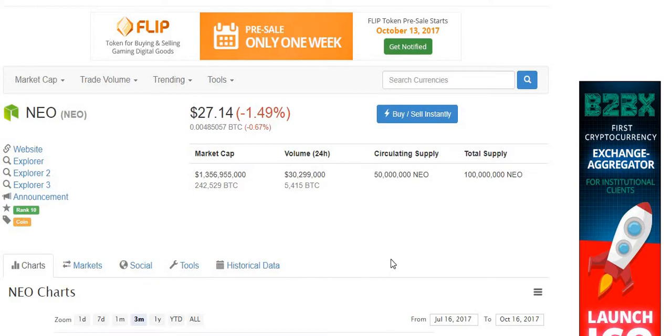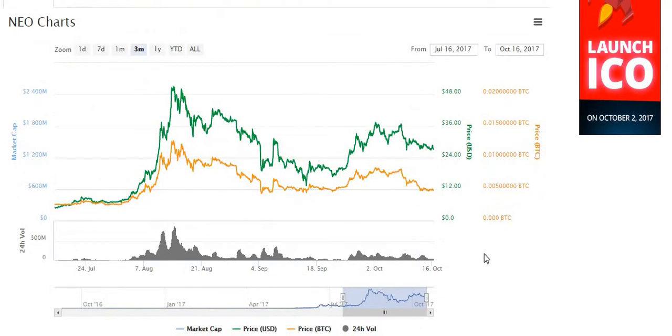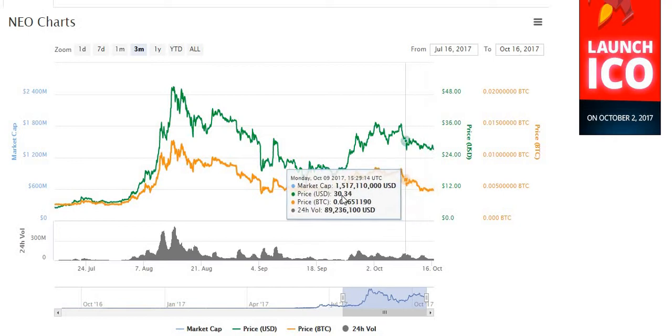Whereas Ethereum has a proprietary programming language you have to learn to develop apps on their network. Personally, over the next few years, I do think the value of NEO is going to blow up. But right now, let's have a look at what's happening with NEO. This is the three-month chart, and if we look at the Bitcoin price, it is hitting this support line.